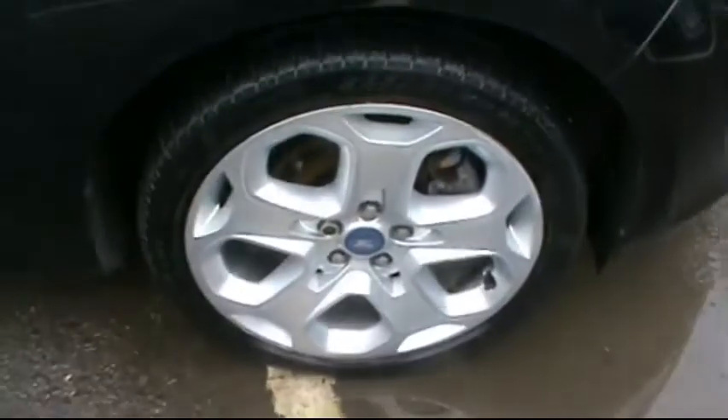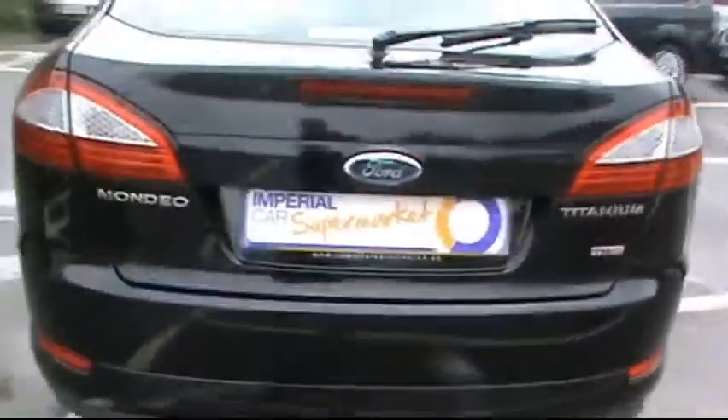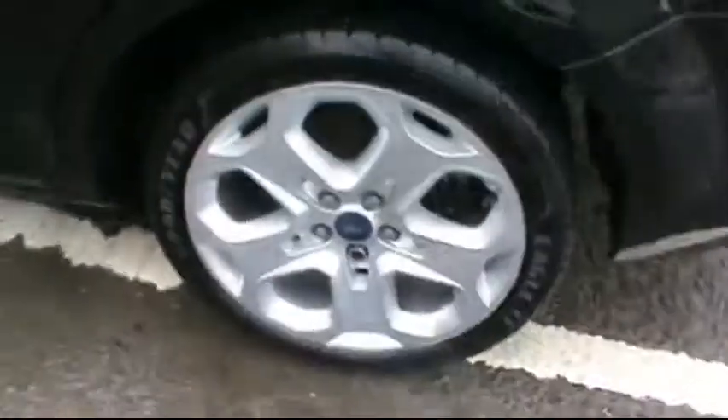You'll notice things such as 18 inch alloy wheels and great condition bodywork. We'll take you right round the car — you can see this side as well, all in superb condition.